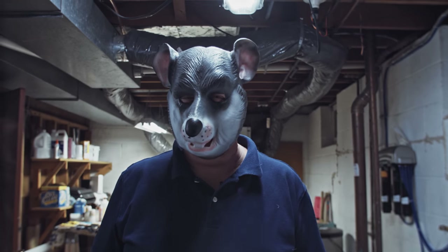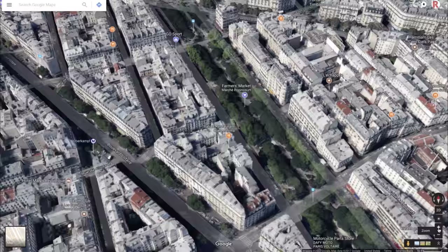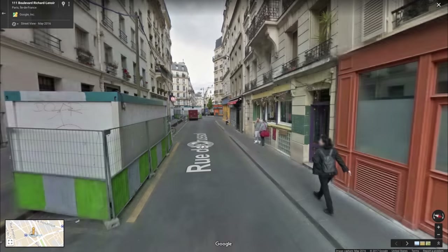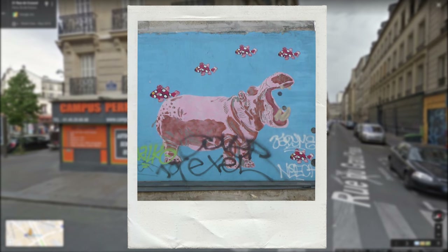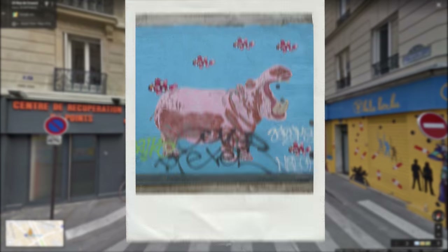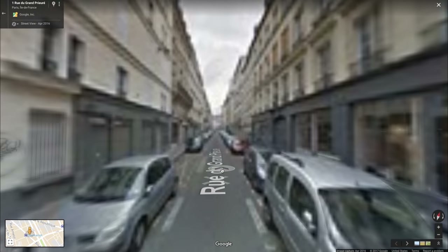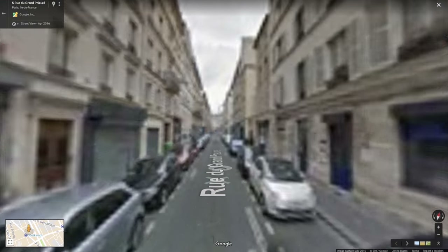I was using Google Street View and I was exploring a back alley in Paris, and while I was looking around I saw a big stencil — a big purple hippopotamus stencil on a wall. I looked around Paris for others of that same thing and every time I'd find one, I would find others by these other artists.